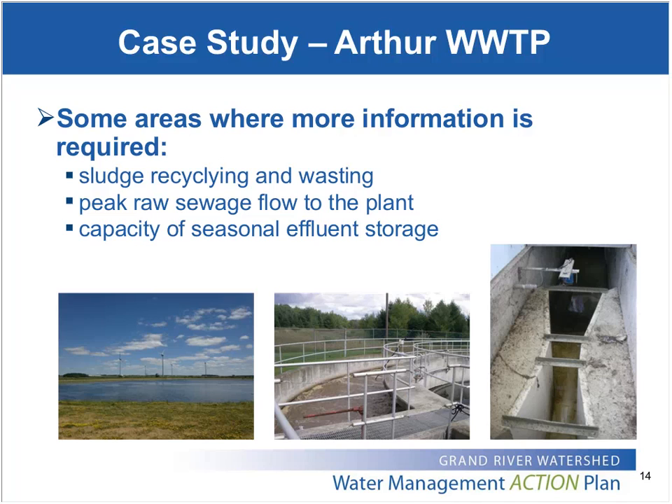Another thing we've identified is that the Arthur Wastewater Treatment Plant is required to seasonally store its treated effluent during the summer when flow in the river is very low — the receiving stream essentially dries up to a small trickle in summer. They have to store that effluent for a period of months, and the ultimate capacity of those storage lagoons has been identified as another area where better data is required for long-term planning, since it could eventually become a limitation on how much can be treated for that community.